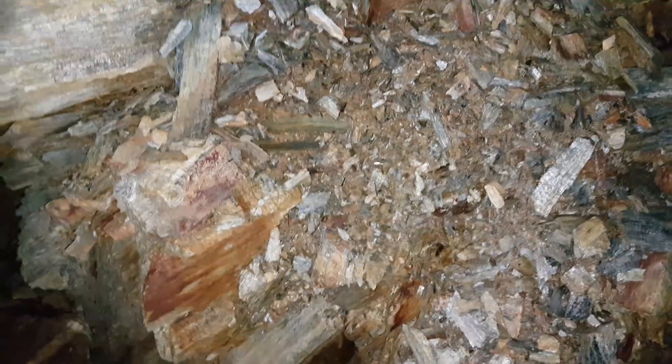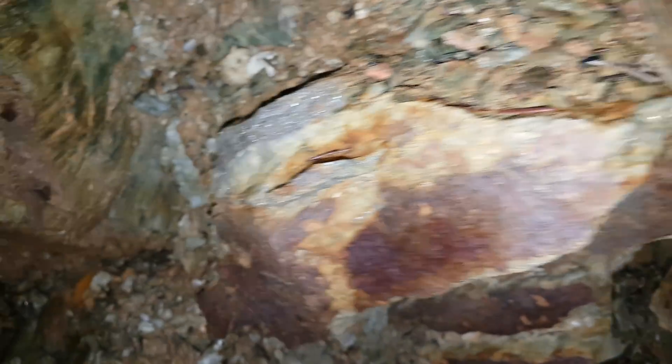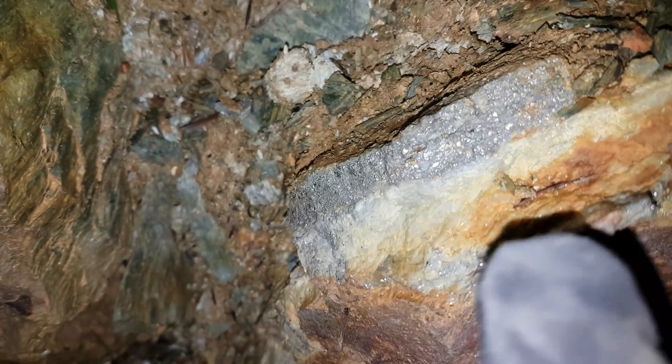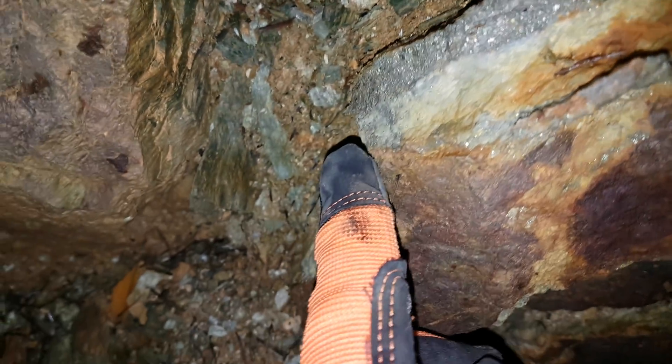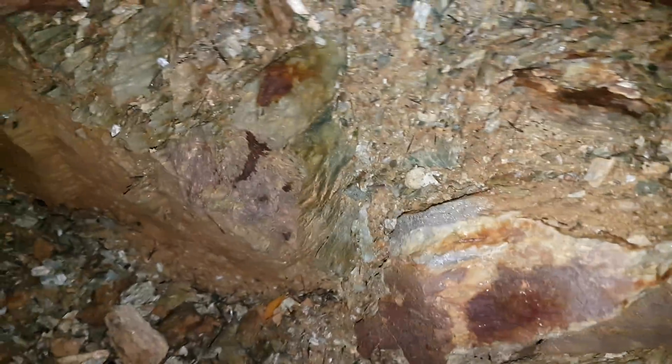We'll see how many veins we can find and how many samples we can pull off, and we'll go from there. Here's vein number two — it's about one centimeter thick. We're going to chase it and see what we can pull off that one, and we'll keep looking.